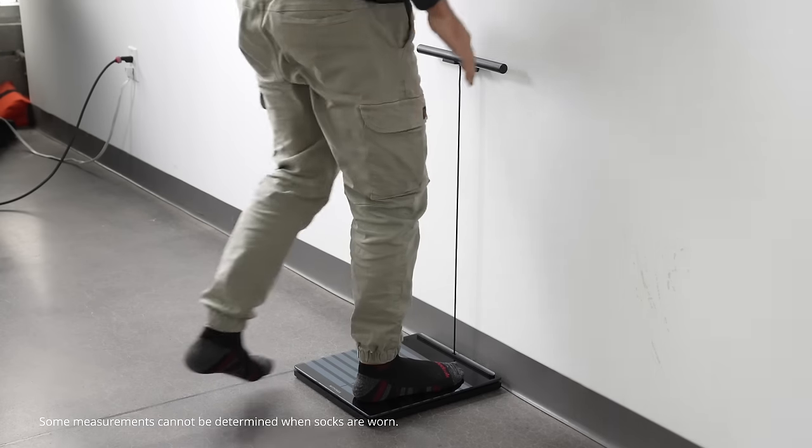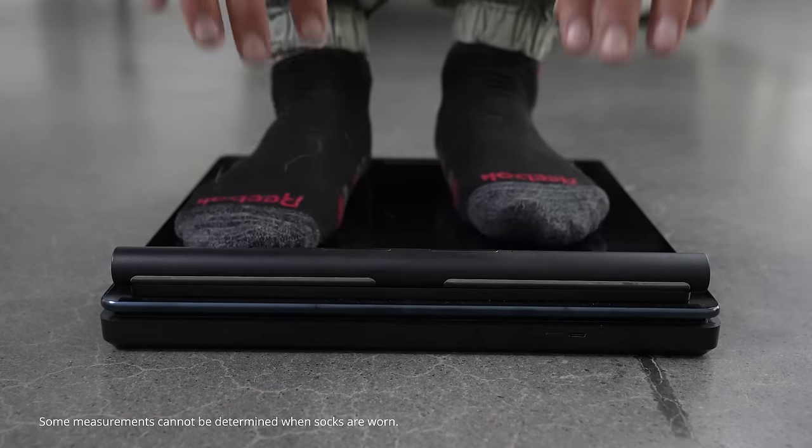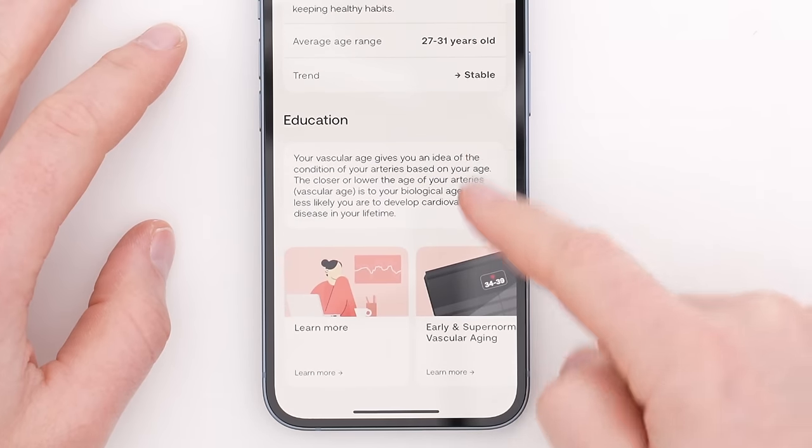Vascular age is interesting and for me a big motivator — maybe even more so than the other measurements — because essentially it's encouraging you to get exercise and be active; your arteries will thank you. There are all kinds of medical ways to track this information, but this is an always-there, everyday way of getting a data point you can relate to previous data points. It will give you a range and a trend for that vascular age.